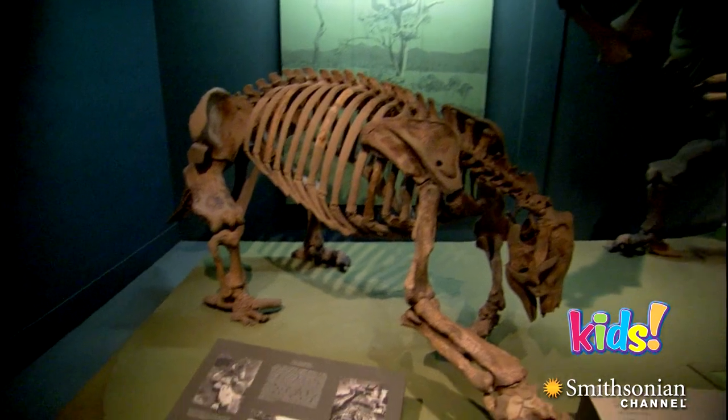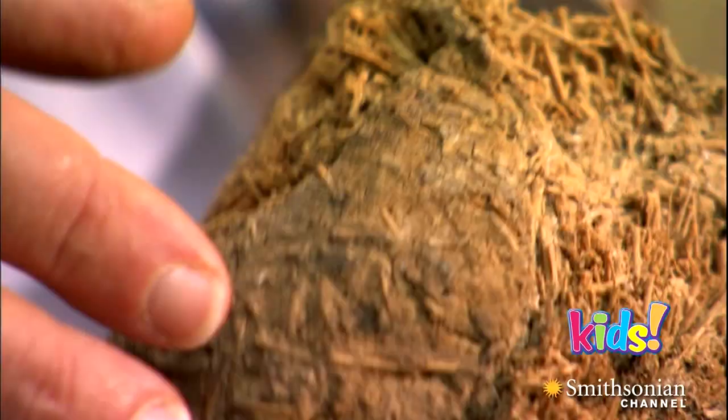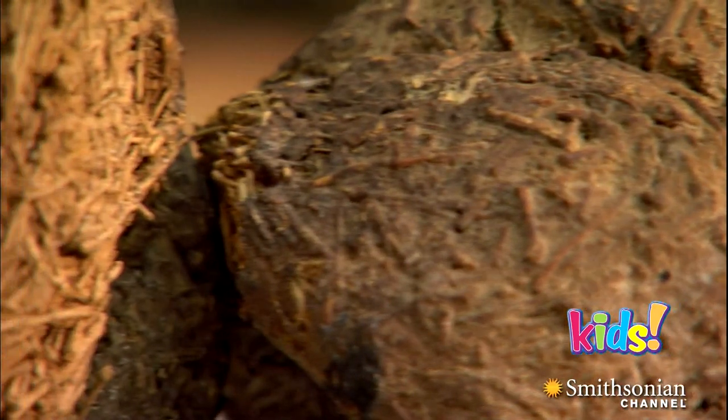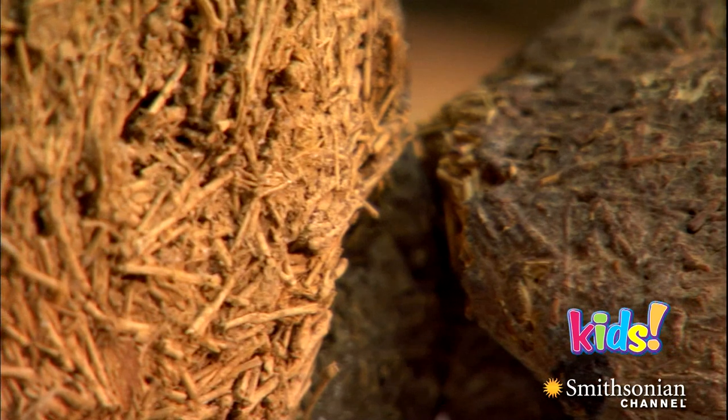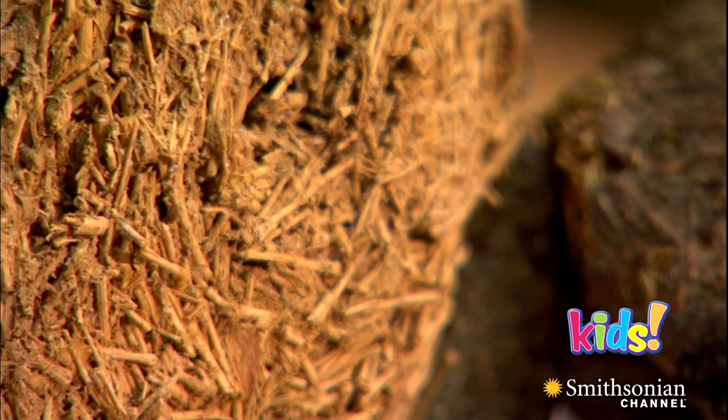The ancient bones of these giant sloths were found in a cave in Arizona, along with their fossil dung. Scientists can learn a lot from the dung, like what the giant sloths were eating 10,000 years ago.